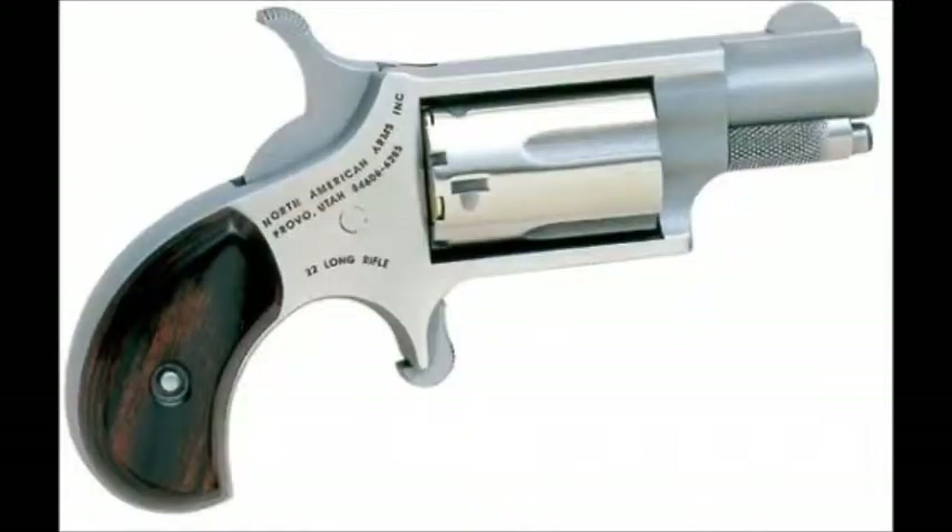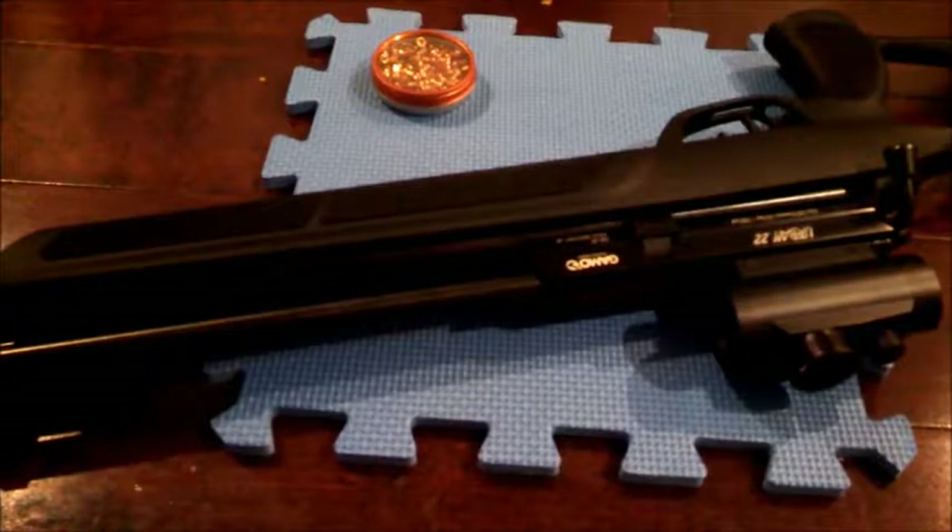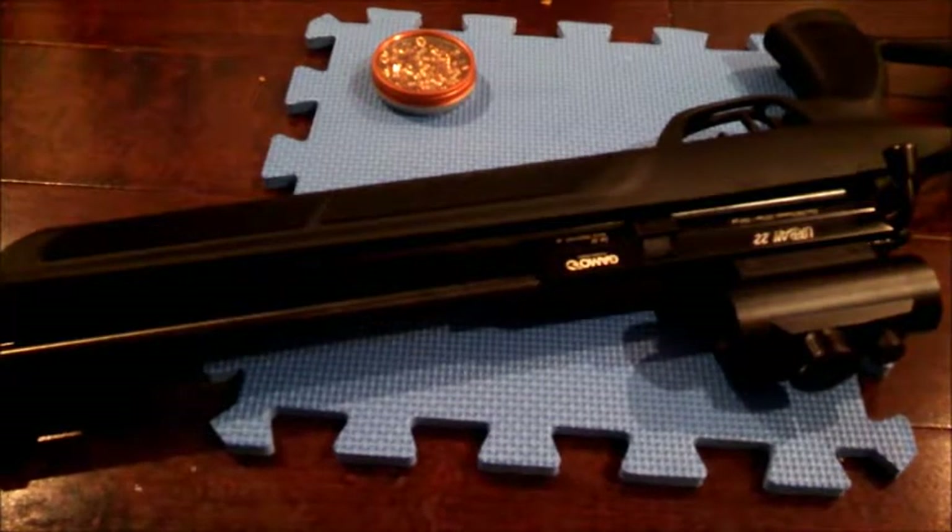The North American Arms Mini Revolver, a handgun chambered in .22 long rifle, has been known to be able to put a standard .22 long rifle bullet 9 inches into ballistics gel. The airgun you see right here is a Gamo Urban pre-charged pneumatic air rifle in .22 caliber, and I'll be testing it against a 9 inch ballistics gel block to see how it performs.